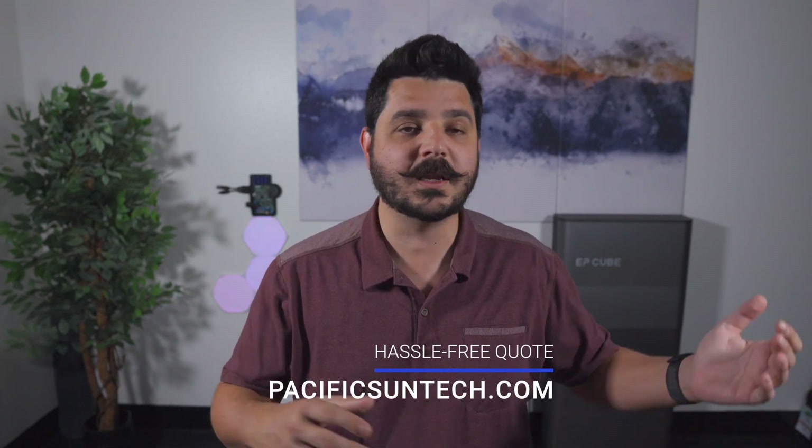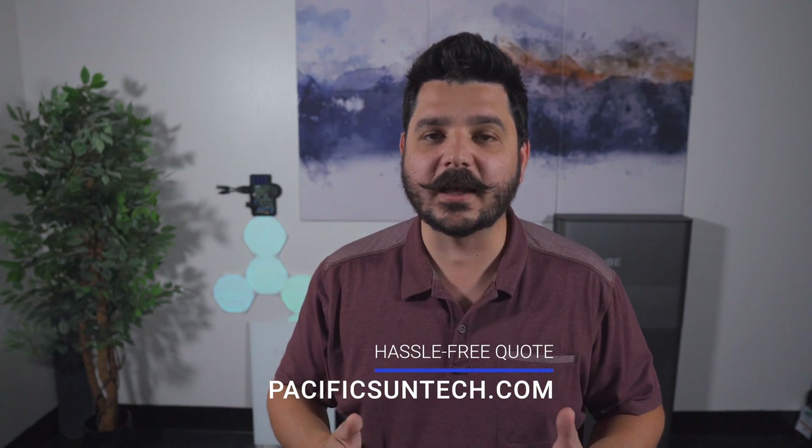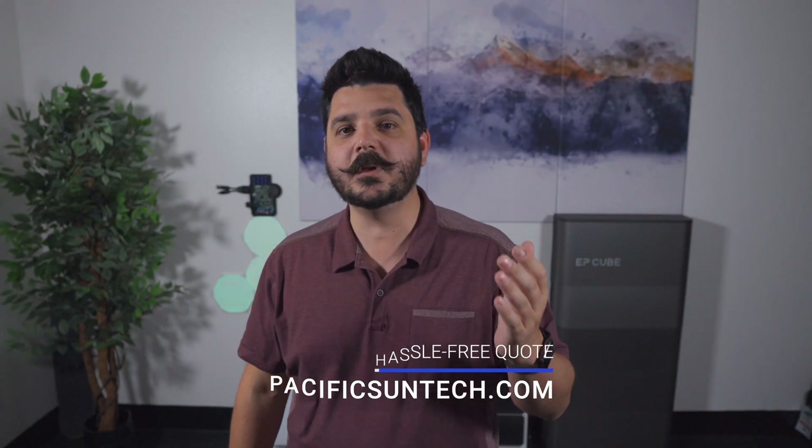Be sure to subscribe to the channel to stay informed. If you're building a home, want to add batteries, or haven't made the switch to clean renewable energy and keep paying three, four, or five hundred dollars a month to a utility company — put that money back in your pocket. Give us a call and request your hassle-free quote so we can help you make a difference on the environment and in your wallet. Thanks for watching — see you in the next one.